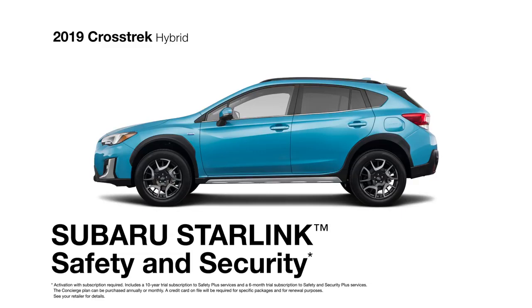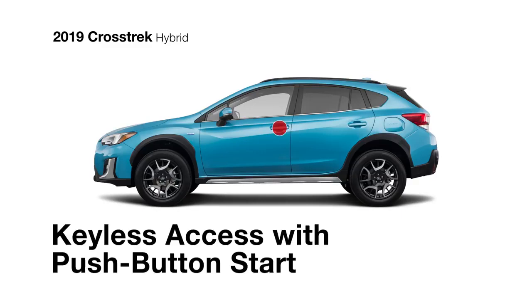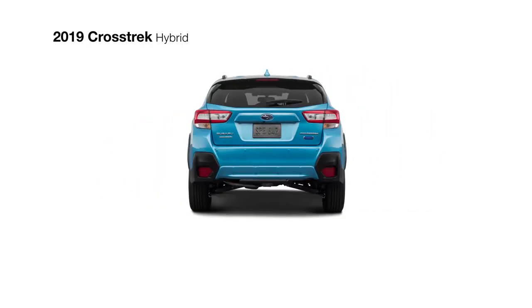Starlink safety and security offers confidence and convenience with advanced automatic collision notification, remote climate control, vehicle alerts, concierge services, and more.